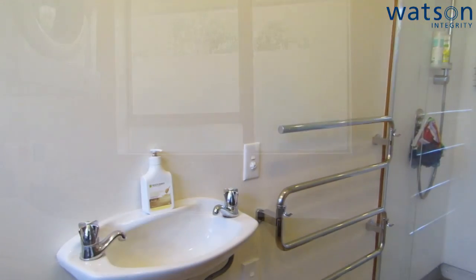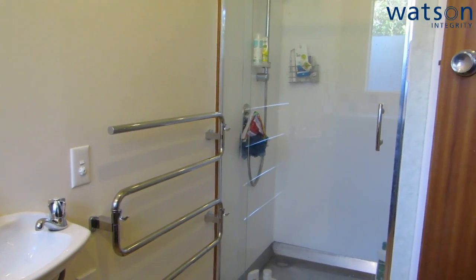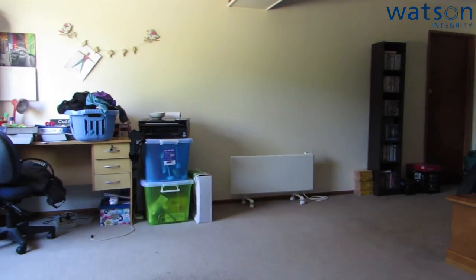The laundry also has bench space and a sink, and another benefit is it has a second shower — so in case someone is hogging the main bathroom, you can come and use this one.